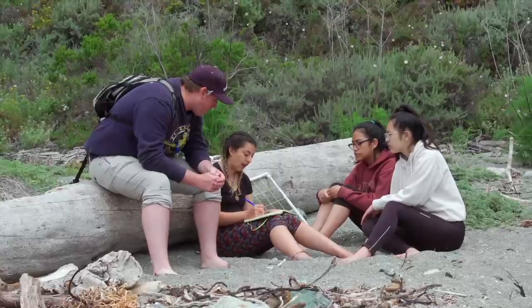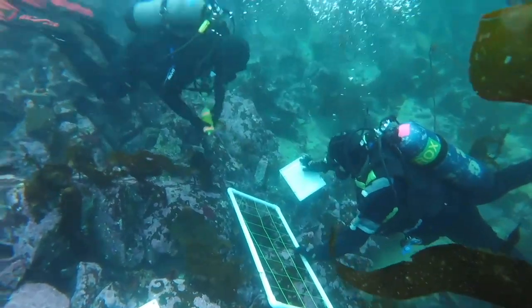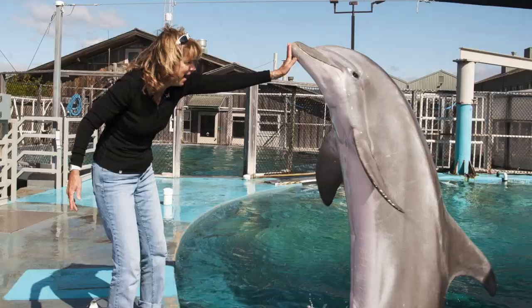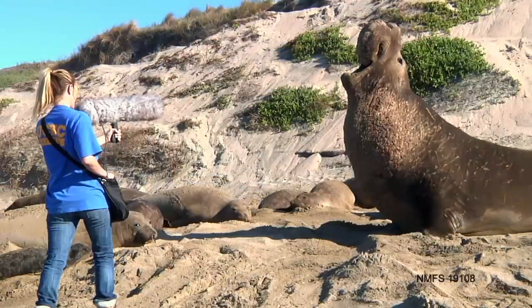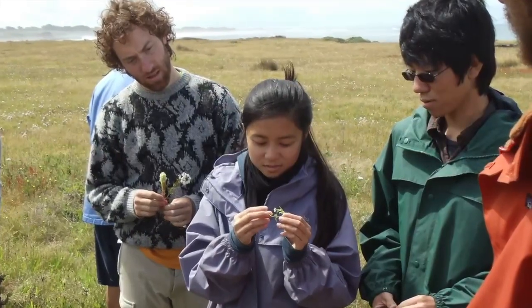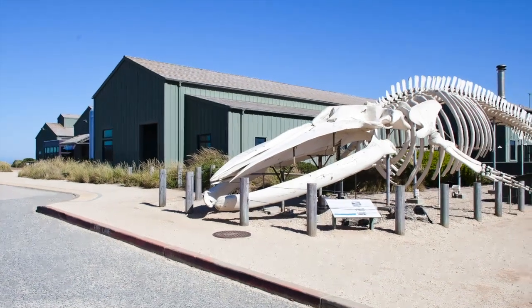UCSC is unique in the UC system for providing amazing opportunities for undergraduate research, allowing you to interact one-on-one with faculty and other researchers and help them with their real research. You can even start a research project of your own. In your third and fourth year, you'll be able to work with your faculty mentor in state-of-the-art genetics, physiology, and marine science facilities for independent research.